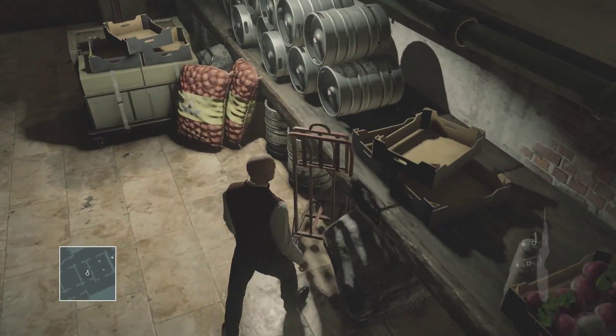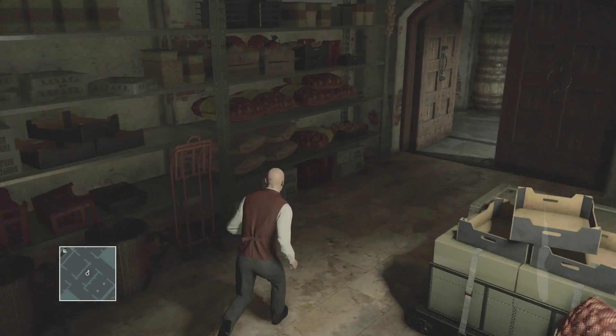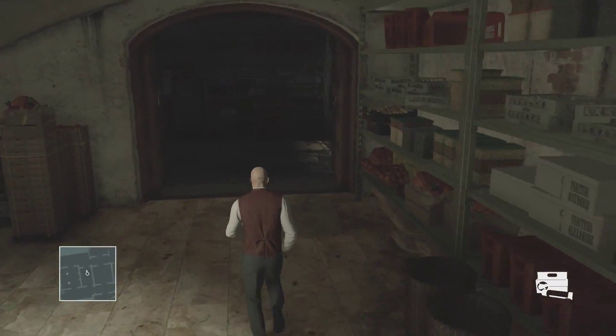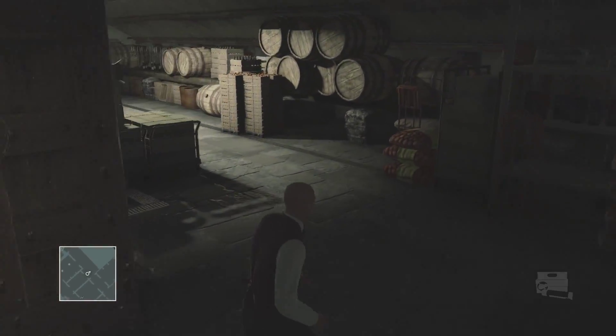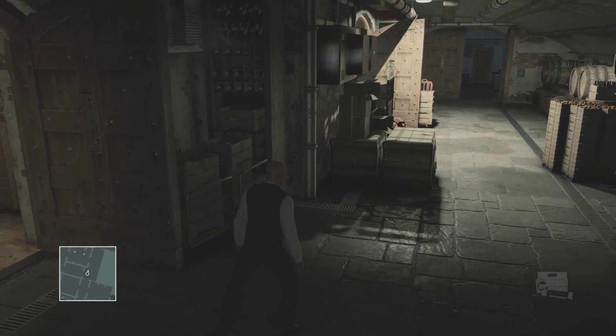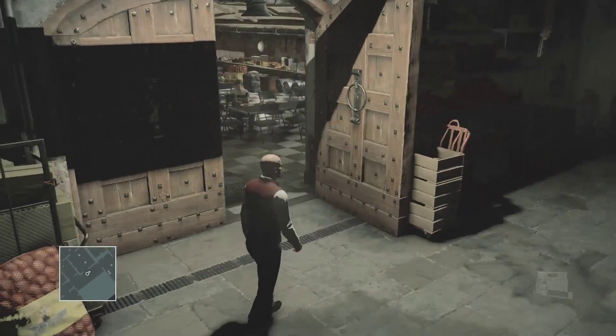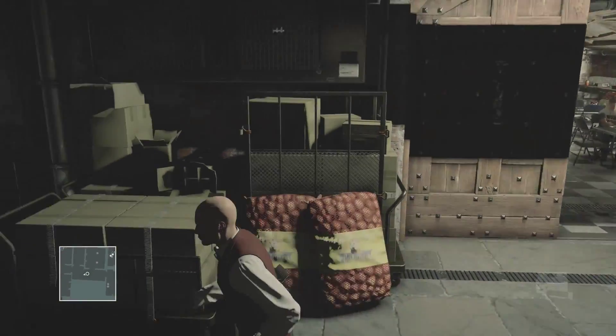The reason why I take the master key and the lockpick is because there's still some doors, especially on the basement level, that can't be unlocked with the master key. Don't know why, but it happens.